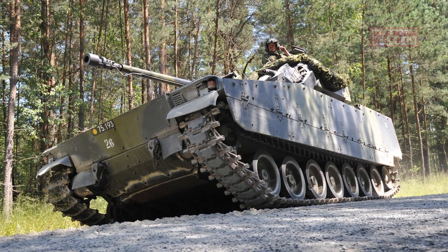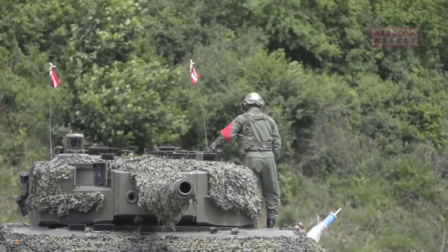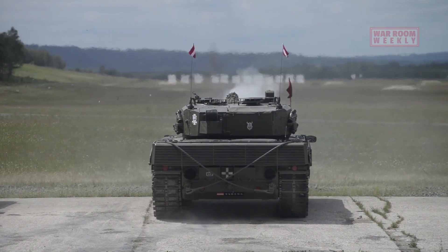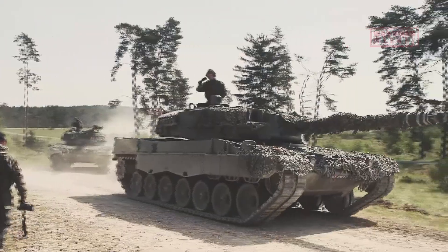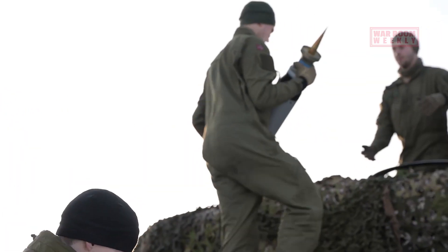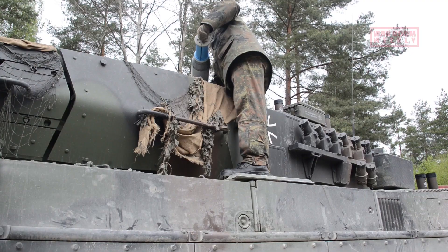At its core, the Leopard 2 is armed with the Rheinmetall 120mm smoothbore gun. This primary weapon is a symbol of precision and power, designed to penetrate even the thickest armour. Its versatility is unmatched, with the ability to fire various types of ammunition, including APFSDS — armour-piercing fin-stabilised discarding sabot — rounds and HEAT, high-explosive anti-tank shells. These rounds are not only highly accurate, but also devastatingly lethal.